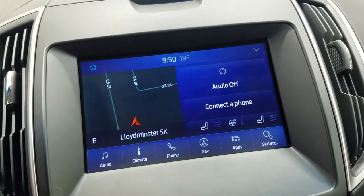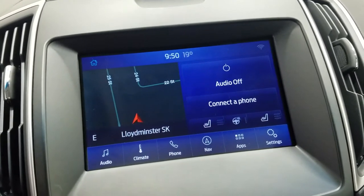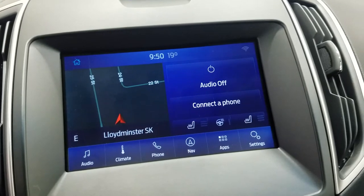Looking ahead, we have our SYNC 3 8-inch touchscreen display which allows for audio control, climate control, phone connectivity, navigation, as well as other apps including Apple CarPlay and Android Auto. The driver can also view the display of the rear view camera.